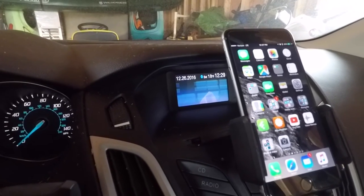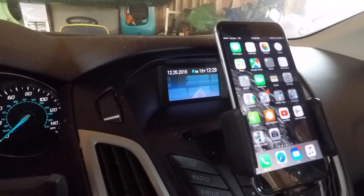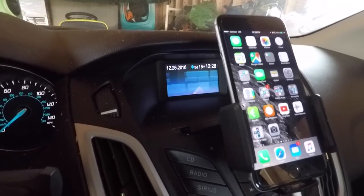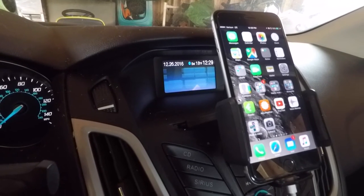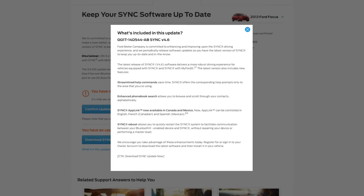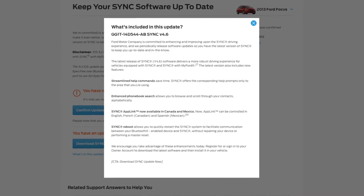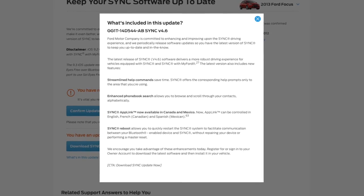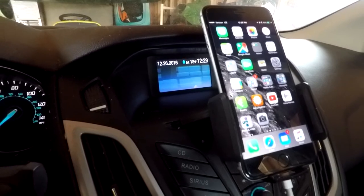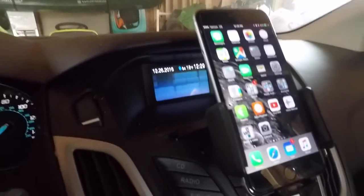Hey guys, I'm here to illustrate an issue I'm having with the last update for Ford Sync and my iPhone. Prior to this update, which I believe from Ford is version 4.6 — that's the last time they updated, I think it was last year in 2015 — what I'm about to show you worked. There were no problems with it. Everything worked as it should.